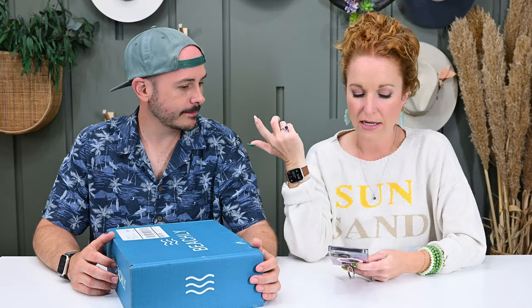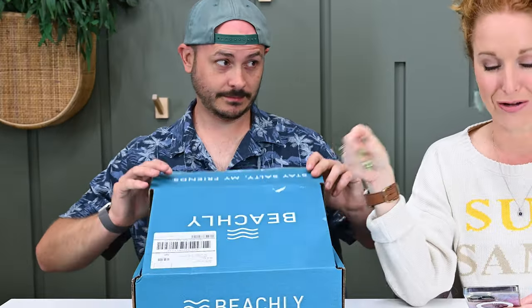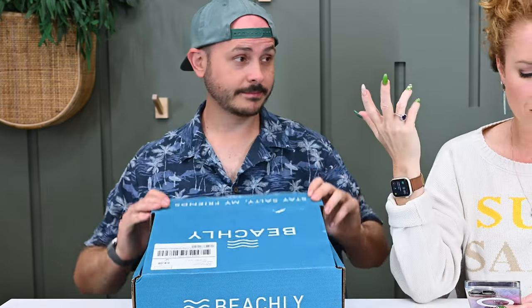The men's box is $99 per quarter, and they do offer prepaid discounts — meaning if you purchase an entire year, you pay less than $99 per box. Shipping is just $5.95, and if you use the code 'pink envelope' you get 30% off your first box, which is about 30 bucks off. It has over $180 in value with four to five premium apparel, accessories, and lifestyle products.